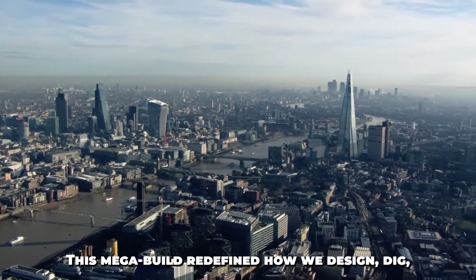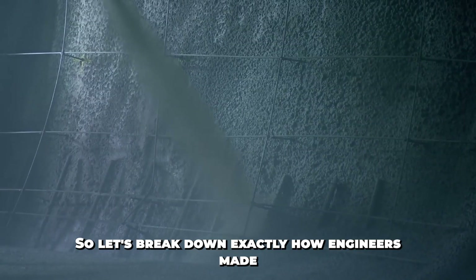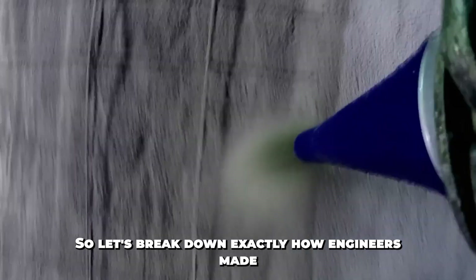This mega-build redefined how we design, dig, and deliver transportation in old cities. So let's break down exactly how engineers made this possible.